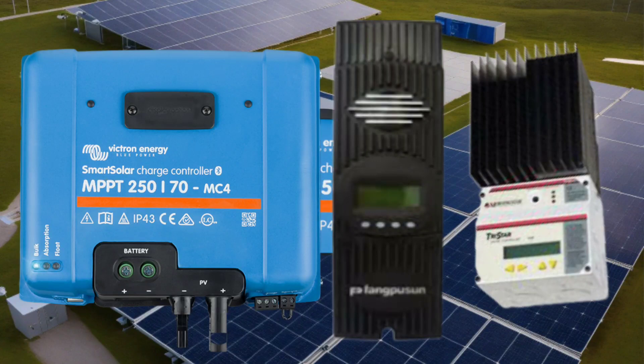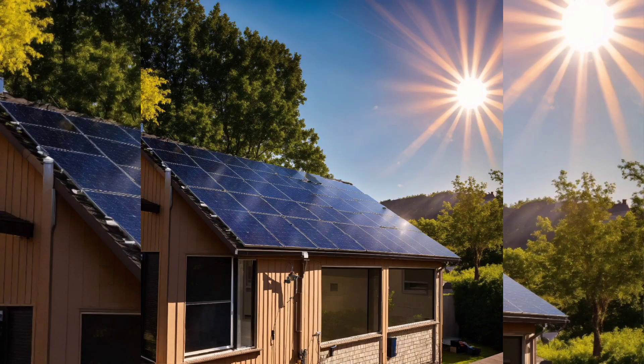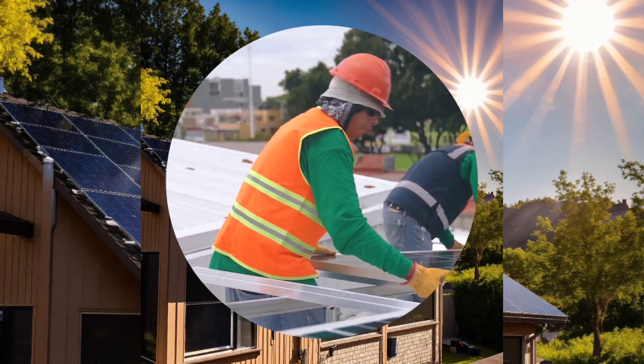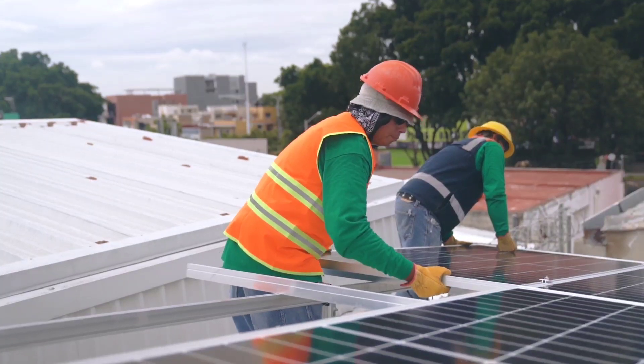MPPT solar charge controller — Efficiency. MPPT controllers are more efficient than PWM controllers, especially in scenarios with lower temperatures or partial shading conditions. They can convert excess voltage into additional current, maximizing power output from the solar panels.